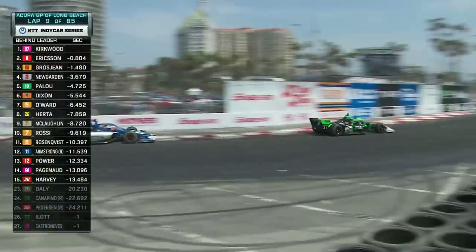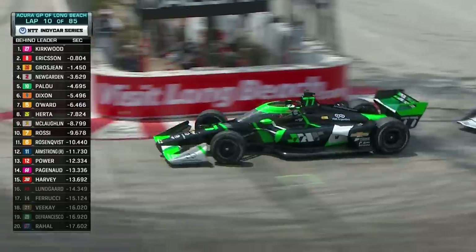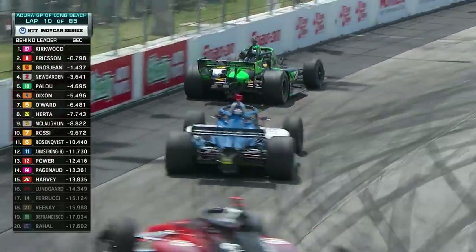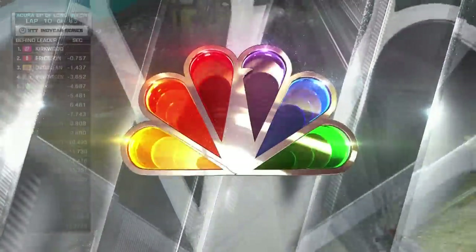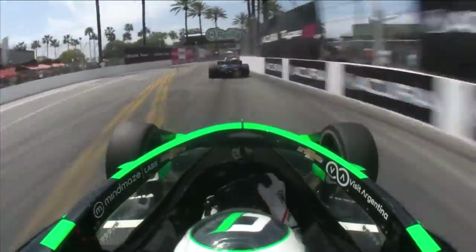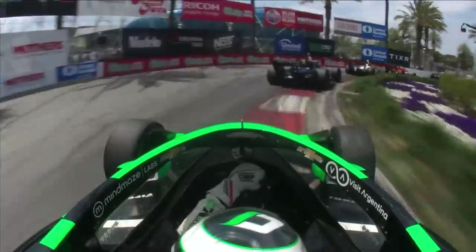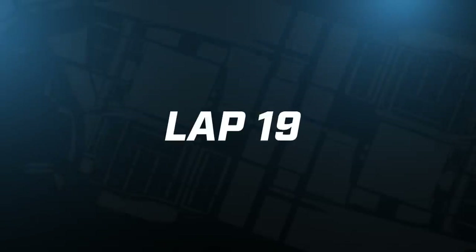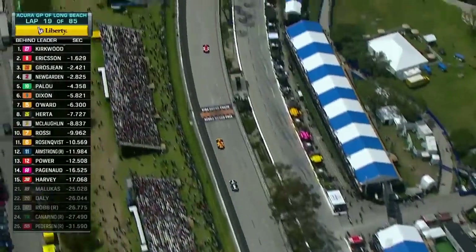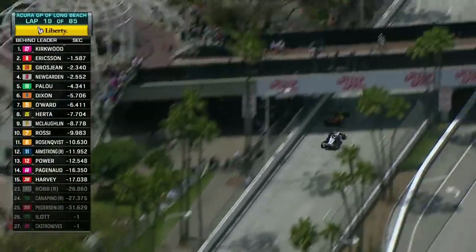This is Callum Ilott in the 77 for Juncos Hollinger Racing. You saw during that break he dove for the pit — this is the reason why: had a puncture to the right front. Clipped the wall really hard. Things starting to get tight here.